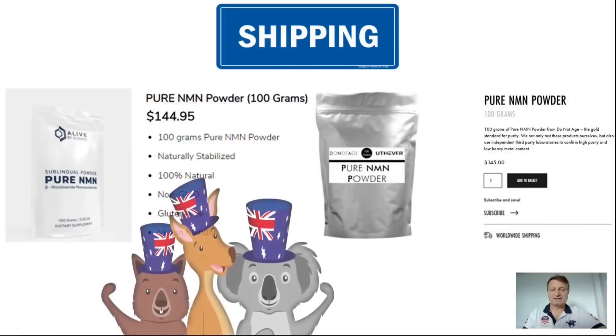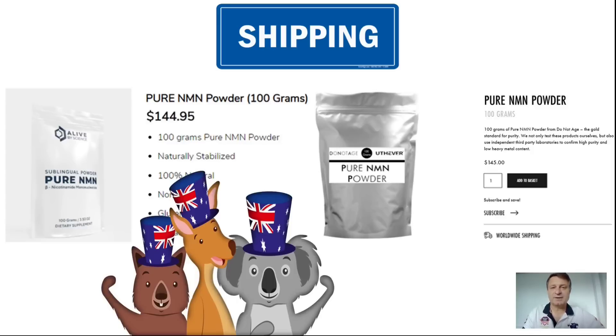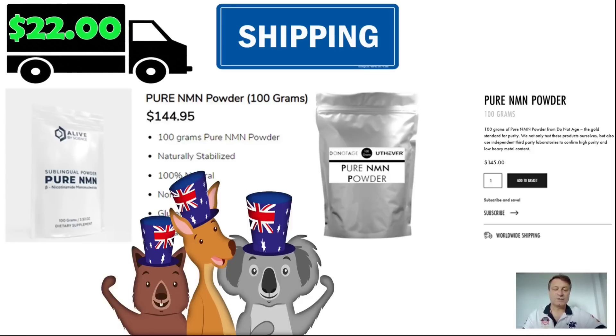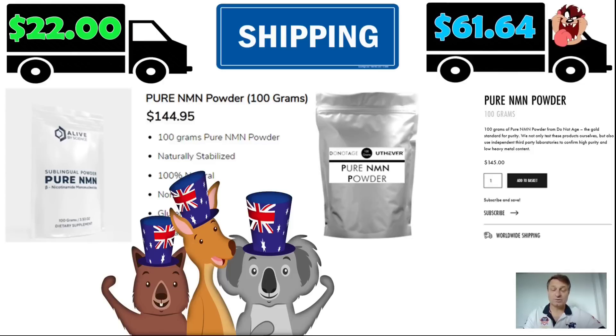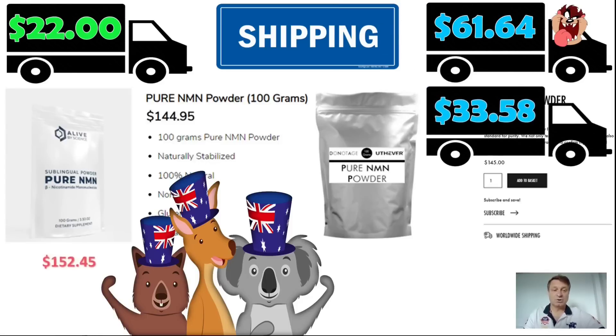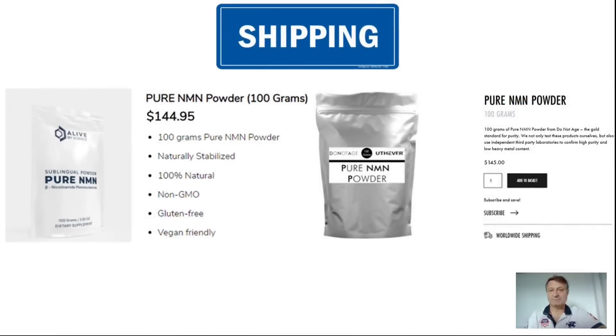Let's go down under and look at Australia. Alive by Science ships to all territories for $22, out of a dedicated Alive by Science office in Queensland. DoNotAge.org is slightly more complicated: if you live in Hobart, Tasmania (not on the mainland) they charge $61.64 to ship 100 grams; on the mainland it's $33.58. So Alive by Science totals $152.45 — approximately AU$204–205 — while DoNotAge.org to the mainland is $178.58, around AU$235. In Australia, Alive by Science is $26.13 cheaper, a saving of around AU$35.